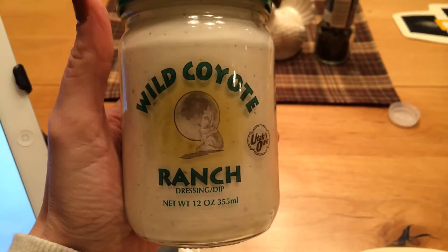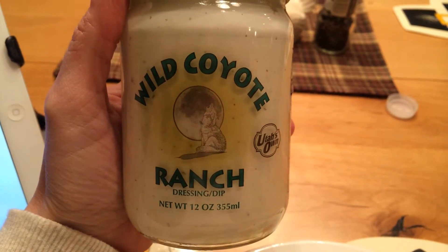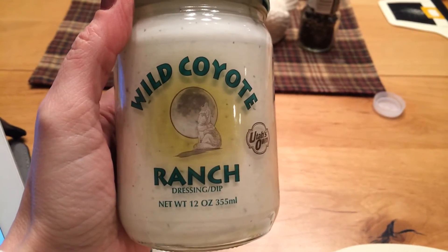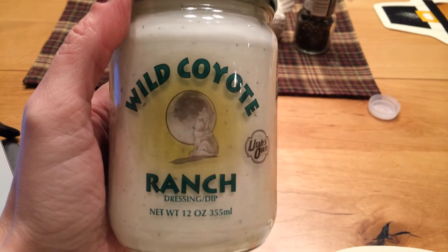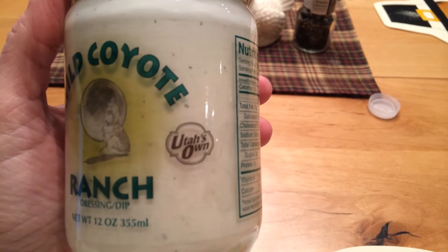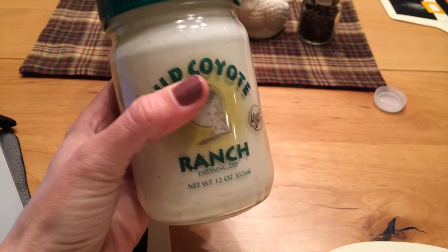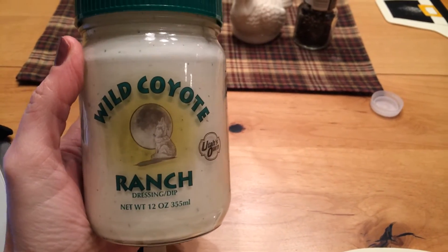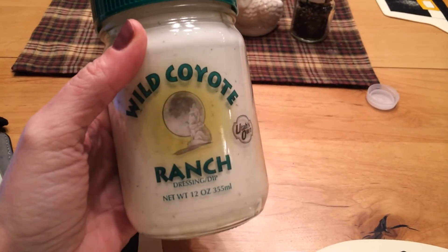For the ranch dressing I use Wild Coyote — it's a ranch dip and dressing, and it is so incredible. It tastes exactly like homemade ranch or a really good restaurant-style ranch. I don't know if you can only get it in Utah or maybe Utah, Idaho, Wyoming. But if you can get your hands on it wherever you live, you should really give it a chance because it's amazing. It's the only ranch I have at home if I don't make it myself.